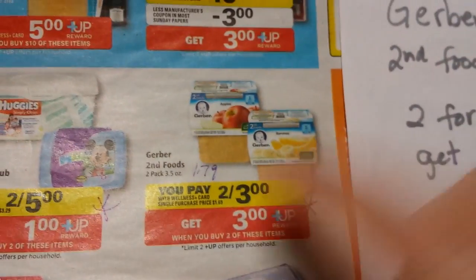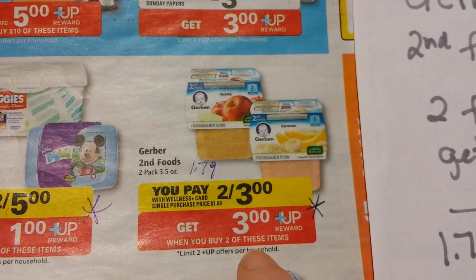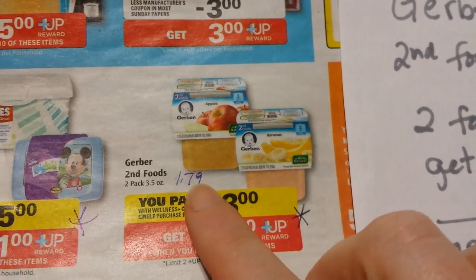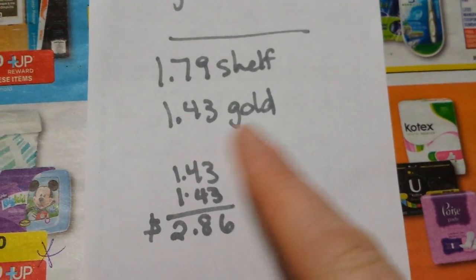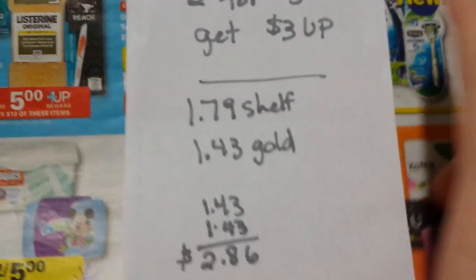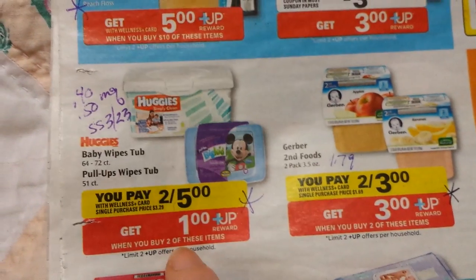The Gerber Baby Food — the second foods — it is two for $3 and get $3 back. That's a no-brainer; that makes it free. If you've got a gold discount card, around here these are regularly $1.79, so they're a little bit cheaper with gold discount — $2.86 and get $3 back. I buy baby food twice a year at Rite Aid when they do this. It'd be nice if we had some coupons for that.